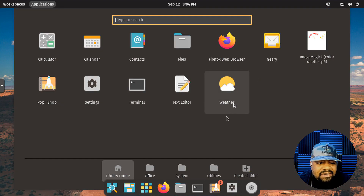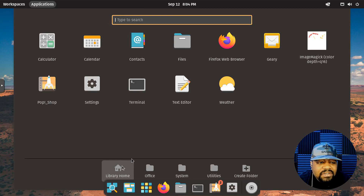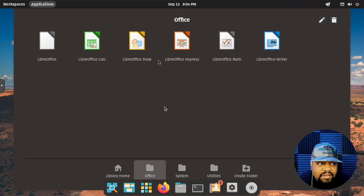Let's look at the applications that are on here. Hit show applications — that brings up this page where you can look at all the applications that come installed. Under Home you've got your basic utilities: terminal, weather, text editor, the Pop!_Shop where you can install stuff, calculator, calendar, contacts, and files — all the basic utilities most people would need.